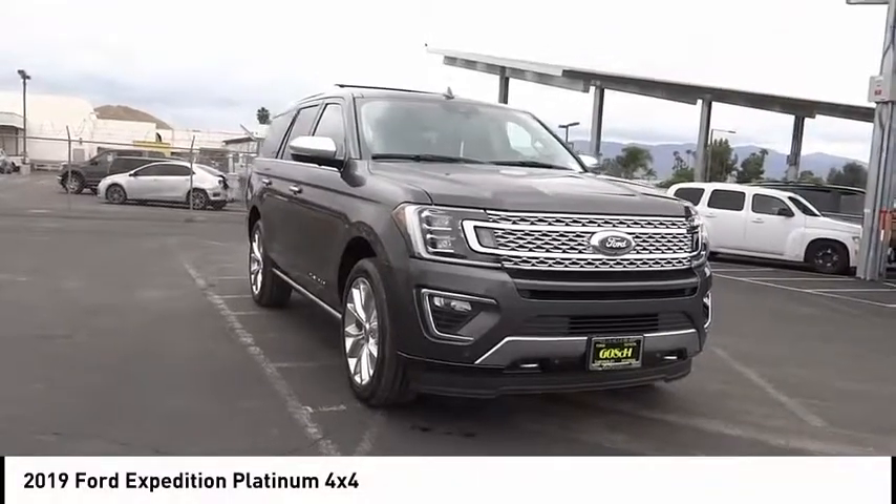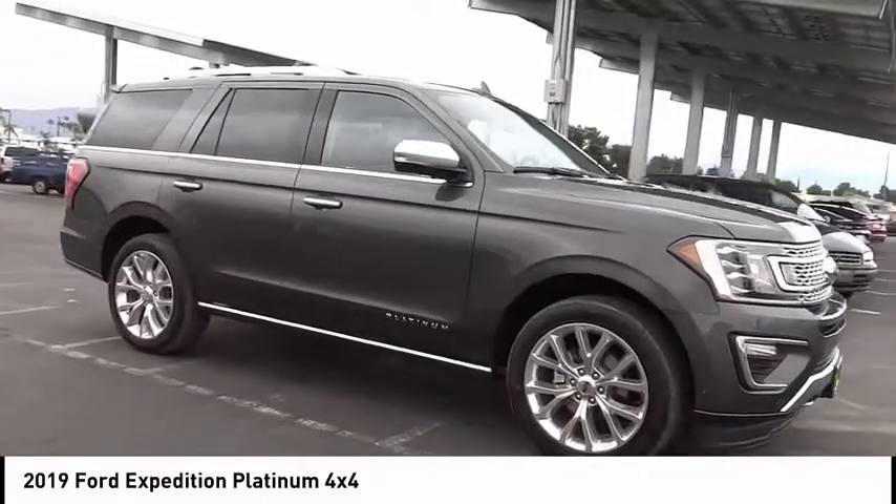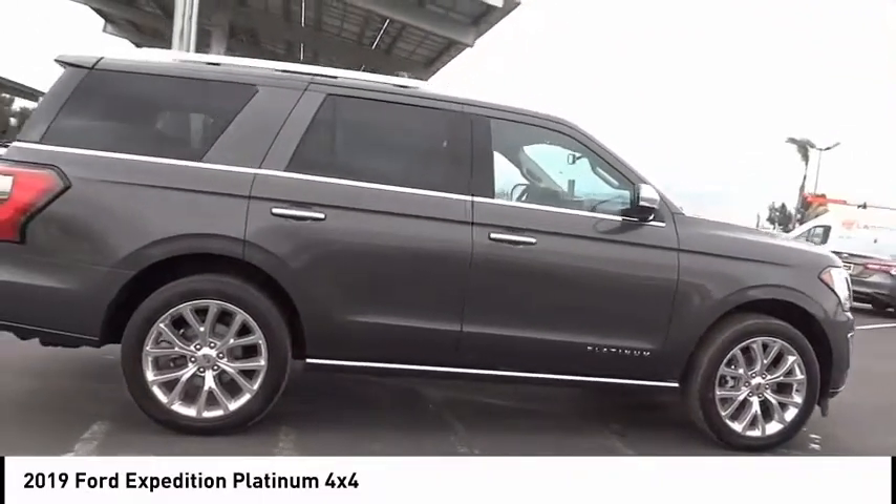We are pleased to show you the 2019 Expedition. Powerful, controlled, resourceful, Expedition, and is priced below $80,000.